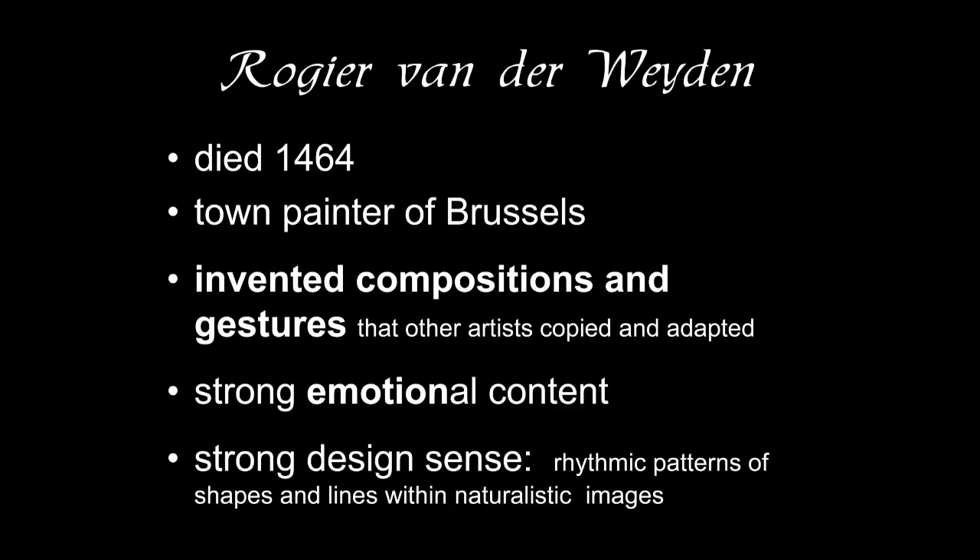What do we know about Roger? We know that he died in 1464, and we think he was born about 1400 or 1399 — he was 64 when he died. He was trained in Tournai with the master Robert Campine, and he moved to Brussels where he became the town painter. You'll remember that Jan van Eyck was a court painter; Roger van der Weyden is painting for the town, so it's different patronage.